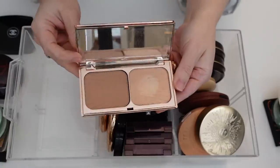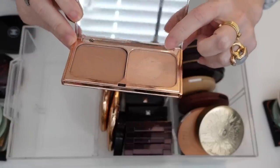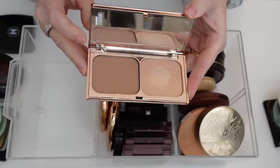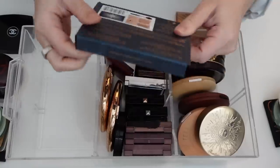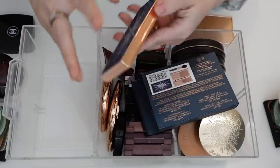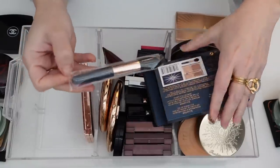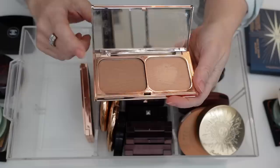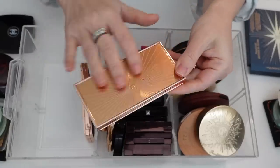And then the Charlotte Tilbury Film Star Bronze and Glow. This is actually really, really old — I'm almost hitting pan on the highlight. I actually have a newer version of this in my backup drawer. I have this holiday one and a brand new one as well. I think I'm going to bust out this new one because I do love this product. And I'm going to declutter this old one — I think I purchased this before I moved to Las Vegas, so it's probably around five years old. Time to let this one go.